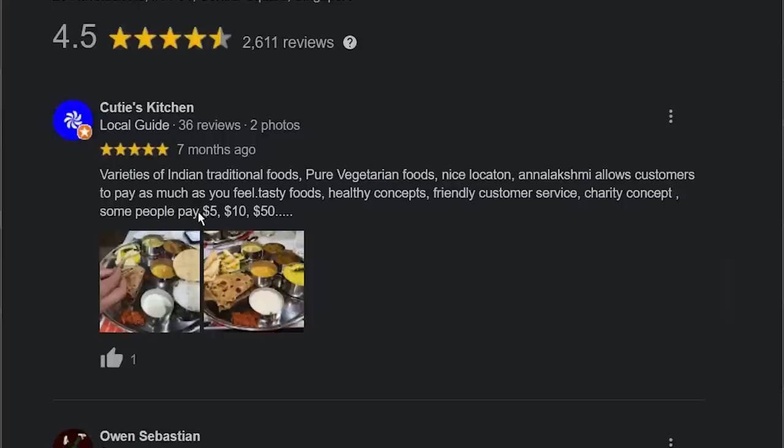The concept at Annalakshmi is you can eat anything, then pay any amount that you want. But obviously don't be super stingy — according to reviews, people pay $5, $10, or even up to $50. So yes, there is such a thing as free lunches in Singapore. But if you're well-to-do and can afford to eat chai fan with fish, don't go and abuse the free lunches — there are people who need the free food more than you.